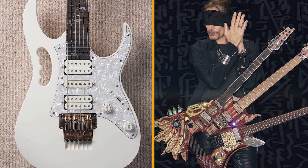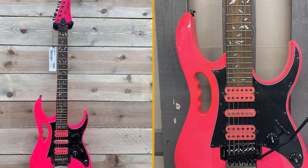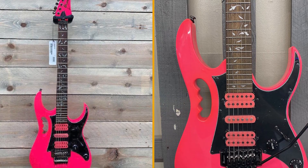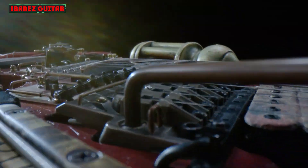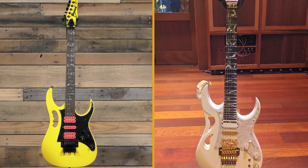The Megadeth man's latest signature also features a five-piece maple or walnut neck and Edge Tremolo. Pickups are the DiMarzio Kiko HS-H combo with a five-way switch and push/pull volume pot, offering plenty of tonal options.